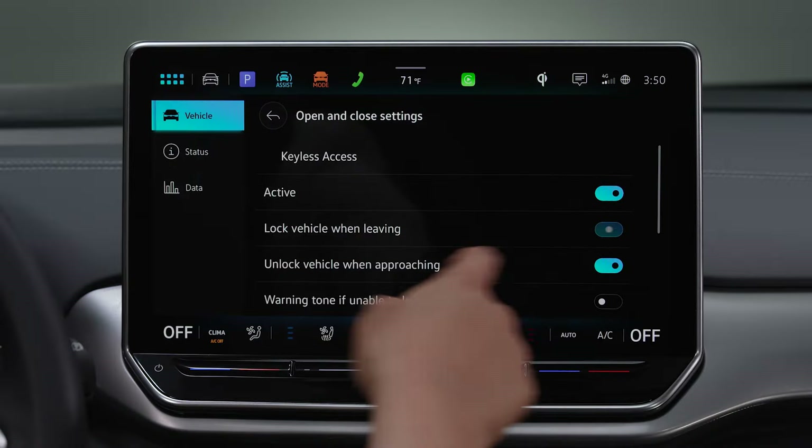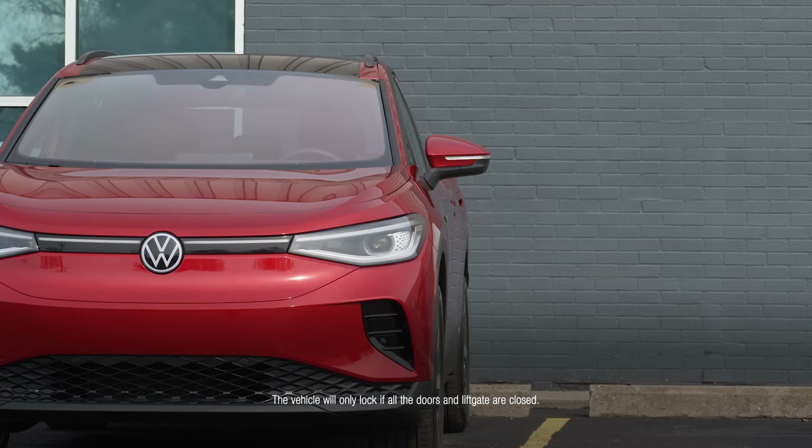If the Lock Vehicle When Leaving feature is also enabled, once you reach your destination and exit the vehicle, your Volkswagen will again sense the key's proximity and automatically lock your vehicle.